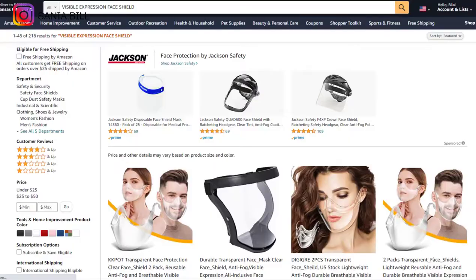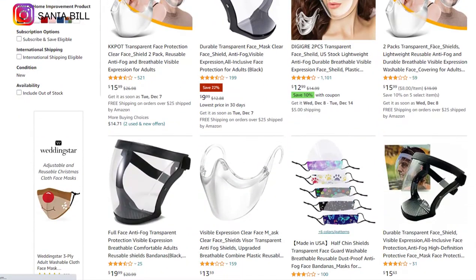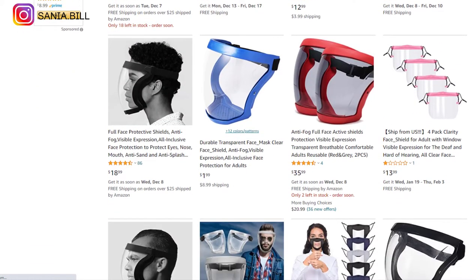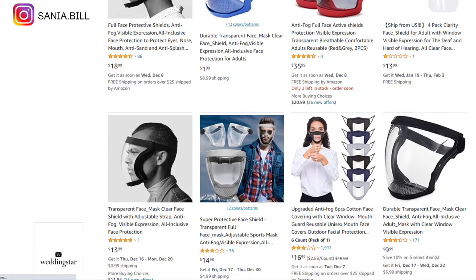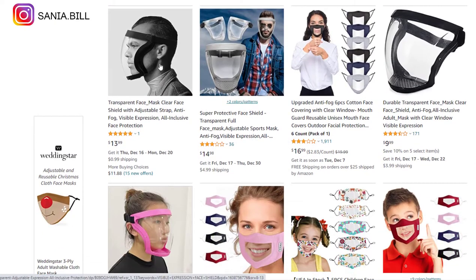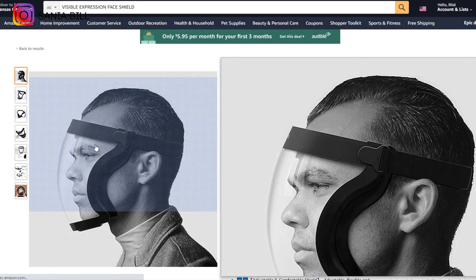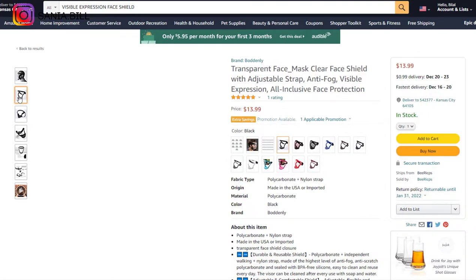Product number nineteen is the visible expression face shield. When I first saw this product I was surprised — it's such a cool product that can sell like hotcakes, especially in a pandemic. It's from the self-care niche market with a broad market base and is new on Amazon, so you can take advantage of it. Selling price is $15, product cost is $2, shipping under $1, giving a profit margin of $12 or more.